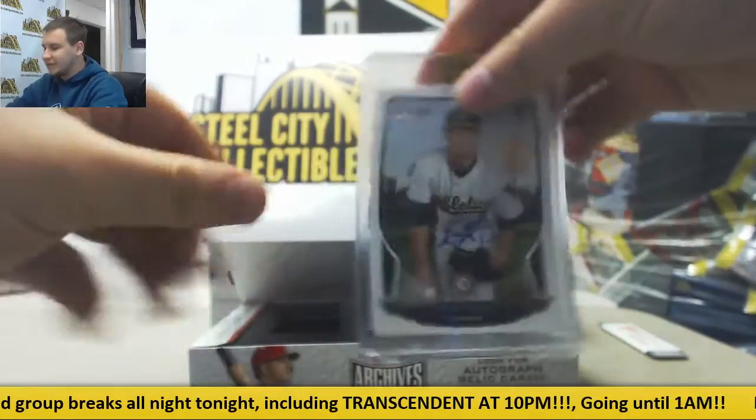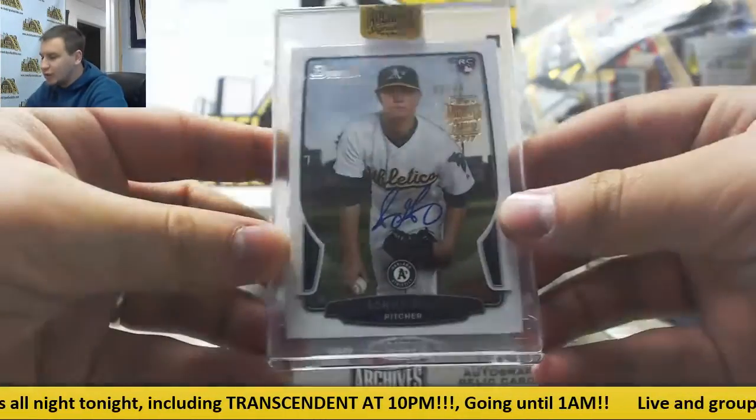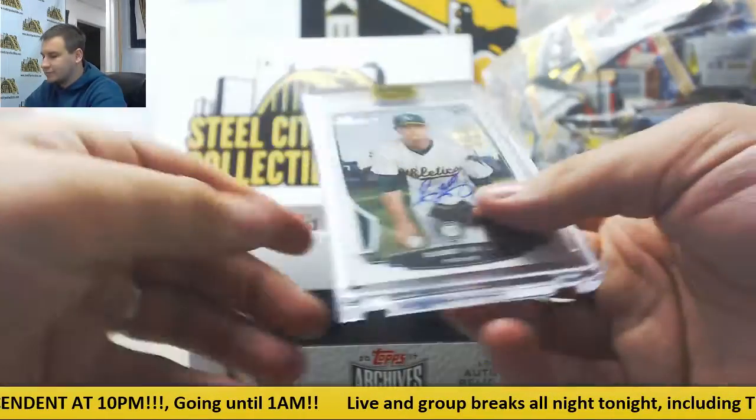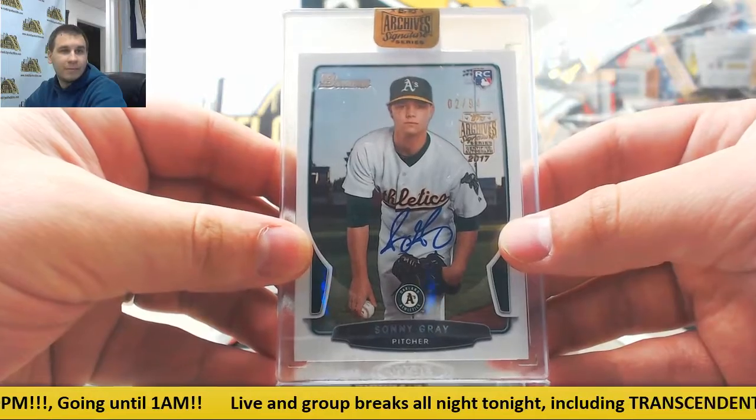First one is going to be Sonny Gray, number two of 94, from 2013 Bowman. Buyback auto.